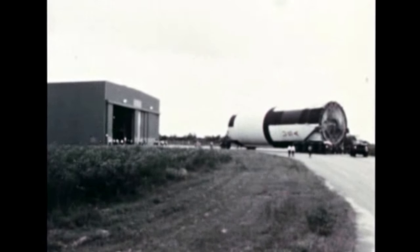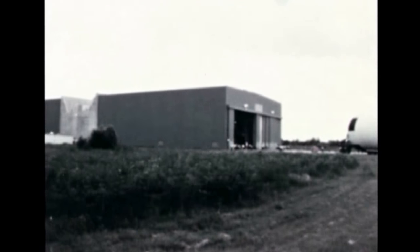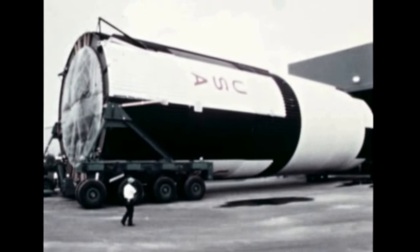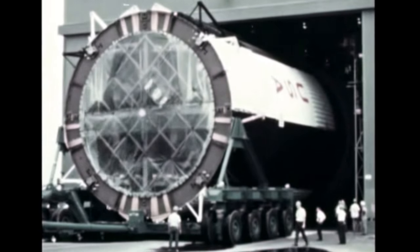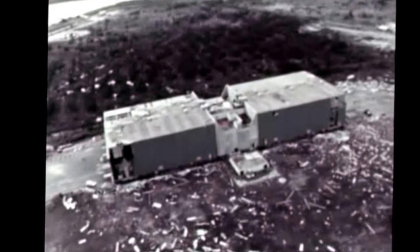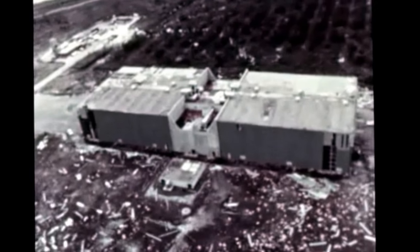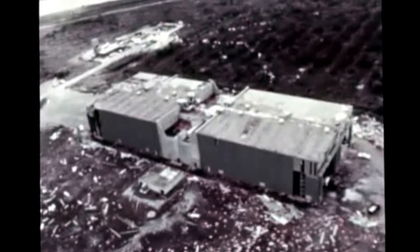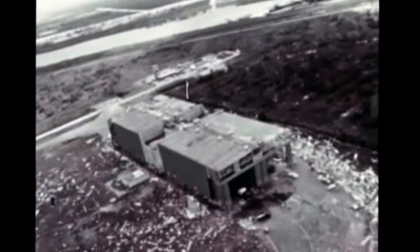At Marshall's Michoud Assembly Operations in New Orleans, the S-1C-D dynamic test stage, which had been moved into the stage test building from the horizontal installation position in the plant area on August 25, received only minor damage when the building itself was severely hit by Hurricane Betsy on September 9. Cell number one, where S-1C-D was installed, fortunately received less damage than the other three cells and was quickly repaired. The hurricane damage has not seriously affected S-1C production schedules at Michoud.